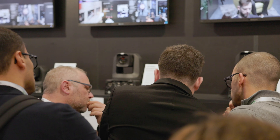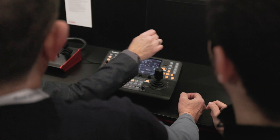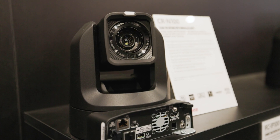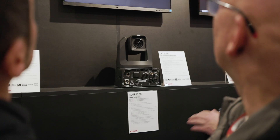Our full range of indoor PTZ cameras is available for you to come and see their amazing image quality and versatility for yourself, from the entry-level CRN100 through to the flagship CRN700.